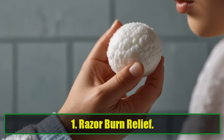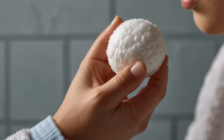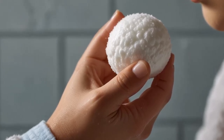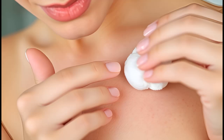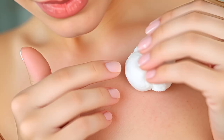1. Razor Burn Relief. Got razor burn after a quick shave? Say goodbye to irritation by creating a simple mixture of water and baking soda. Apply it to the affected area with a cotton ball to reduce redness and soothe your skin. You'll notice the relief almost instantly.